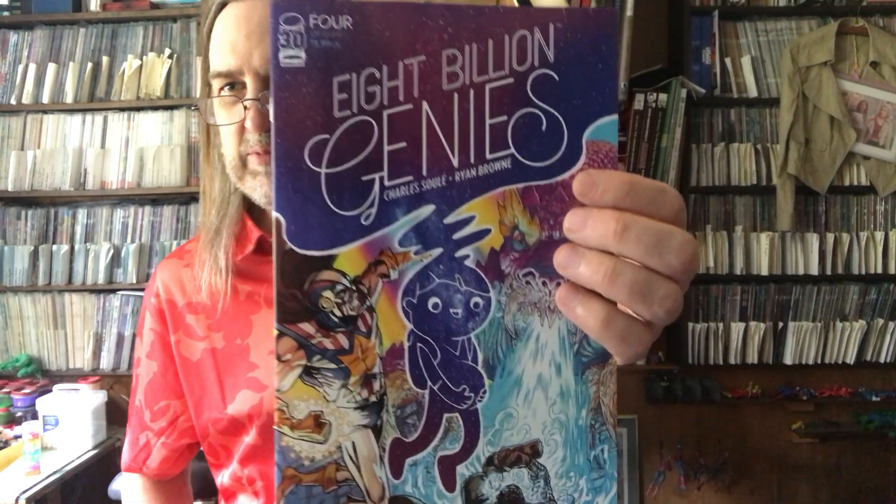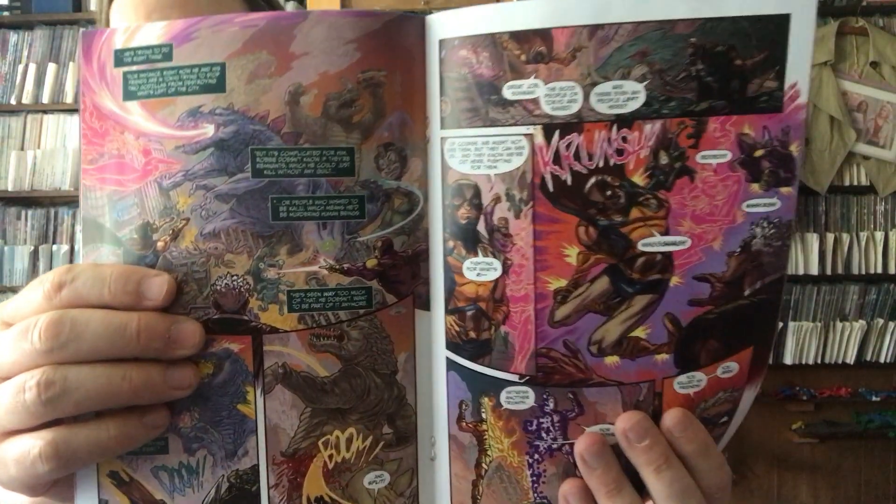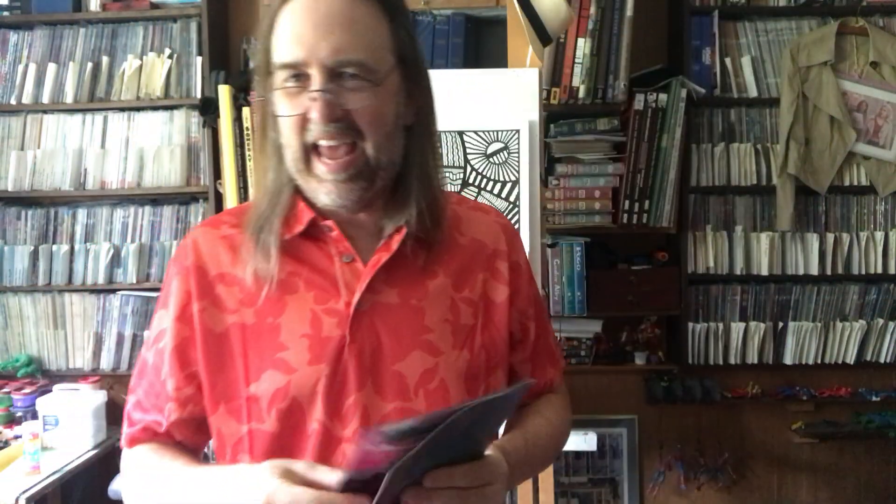8 Billion Genies, number 4 of 8. This is the one where everyone on Earth all of a sudden gets a genie to grant them one wish, and chaos ensues. This issue looks like it's a superhero one, because at the end of last issue, one of the kids wished to be a superhero. So I think we're going to see the consequences of that in this one.